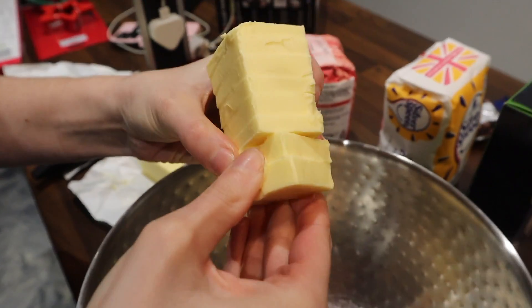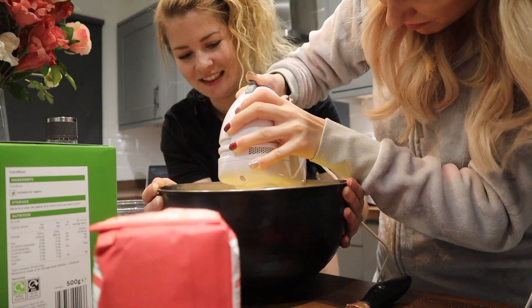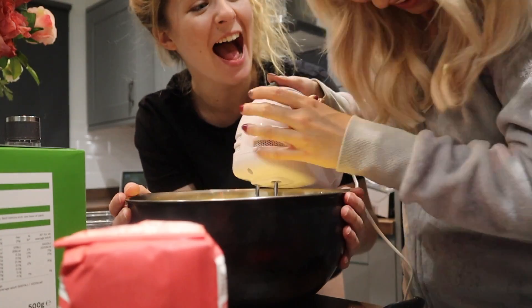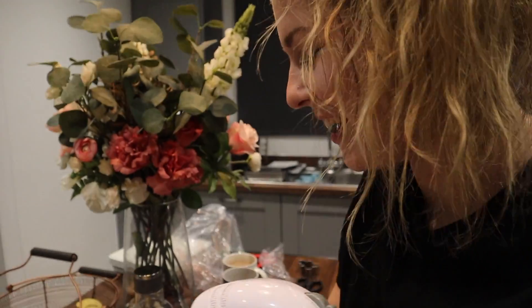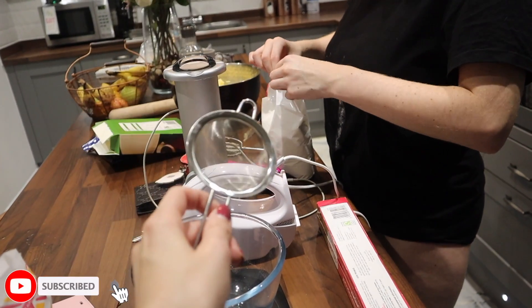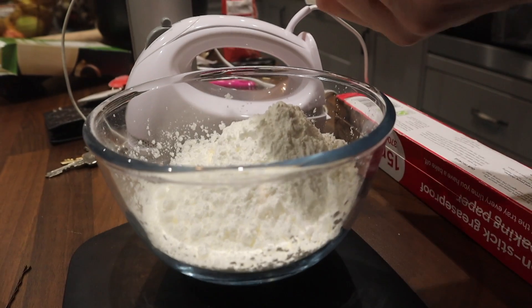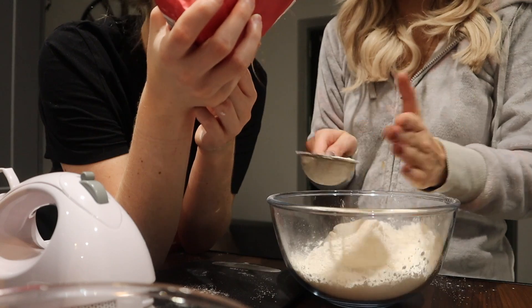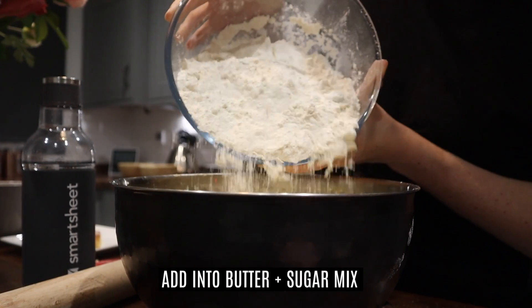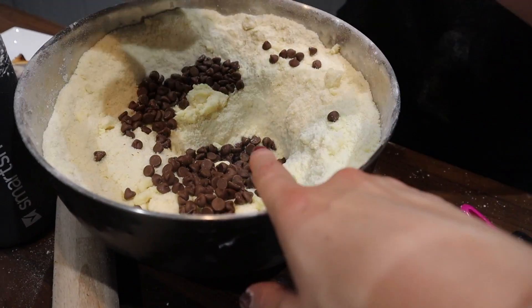Oven preheated to 119°C. First, chop the butter into chunks — it looks like cheese! Then combine with the sugar: 200 grams plain sugar, 50 grams icing, 250 grams total. Next, sieve in the cornflour — 250 grams — followed by the plain flour. If in doubt, shove it in! Once it's all fine, add in the chocolate chips.